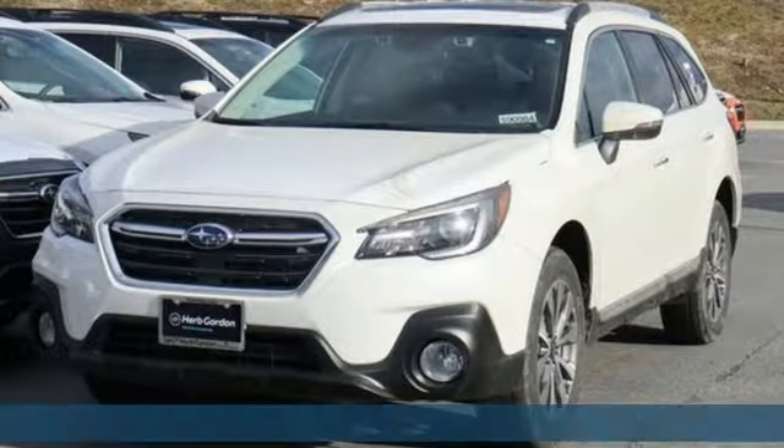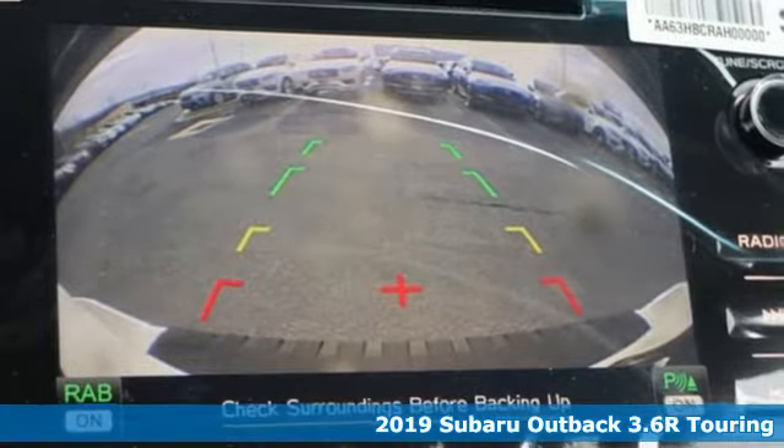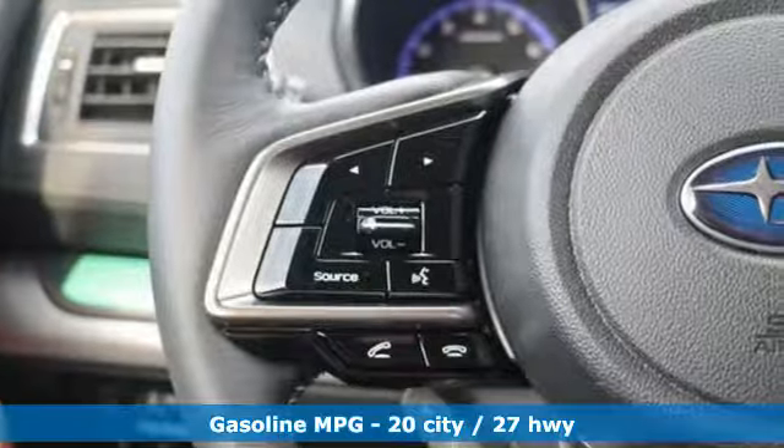Here's a new 2019 Subaru Outback — the perfect blend of adventure-ready engineering and performance with modern styling and comfort. It's well equipped with the features you need.